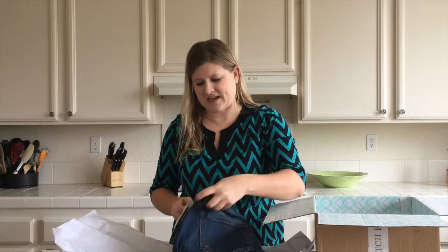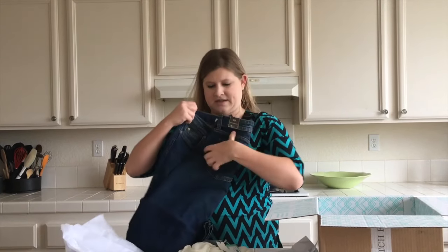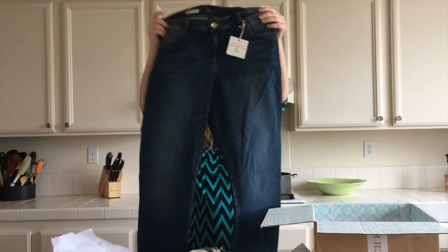A pair of jeans — I did tell them I needed help with my jeans. So a good basic pair of jeans. I'll have to try those on because jeans, you never know how they fit until you try them on, but those would look nice with that red blouse.